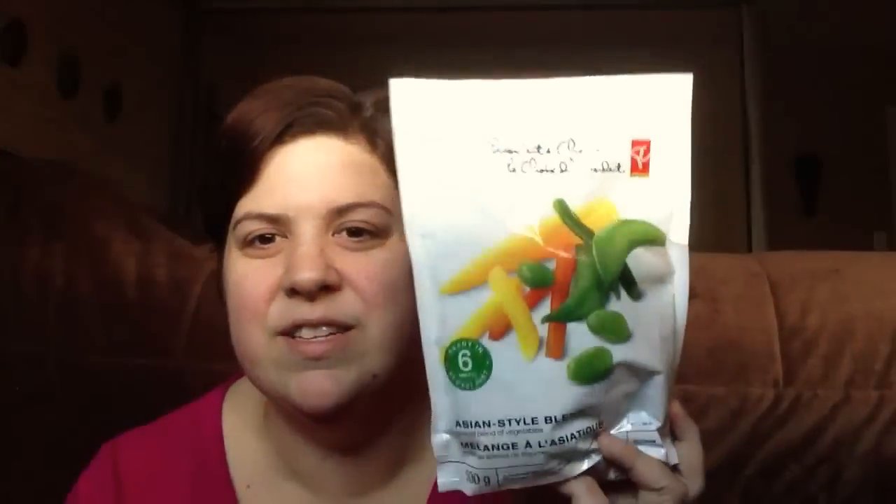I got some veggies — you guys probably know I don't eat a lot of vegetables. This is President's Choice Asian blend frozen vegetables: yellow and orange carrots, snap peas, edamame, whole baby corn, and garlic sprouts — about 60 calories for half a cup, around eight grams of carbs. I'm not going to eat a full half cup of vegetables, so I'm not too concerned.